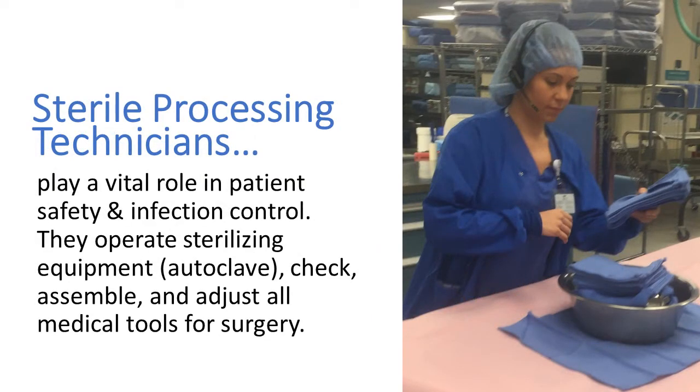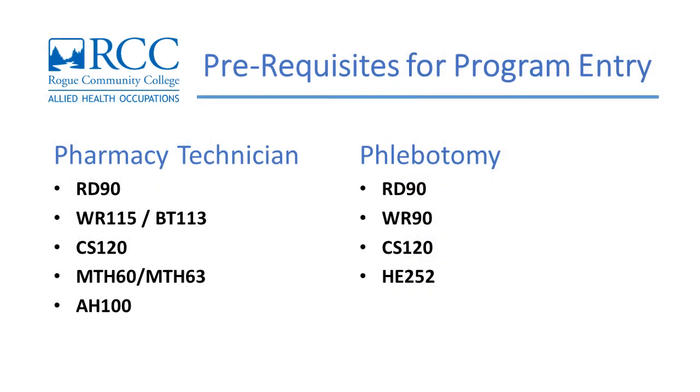Sterile Processing Technicians (SPTs) play a vital role in patient safety and infection control. They operate sterilizing equipment and autoclave, and check, assemble, and adjust all medical tools for surgery.